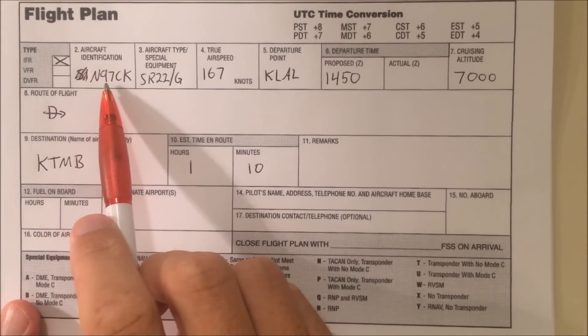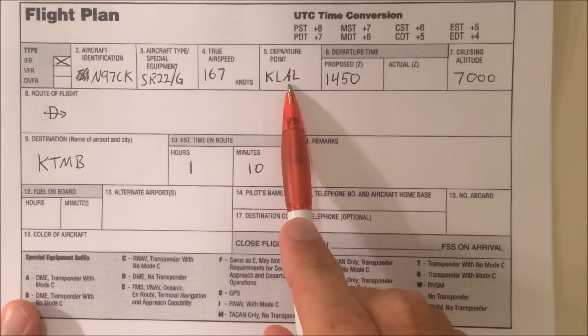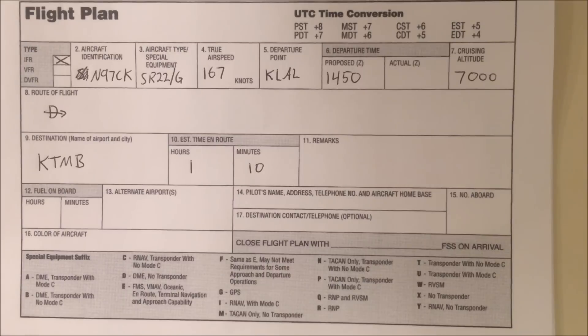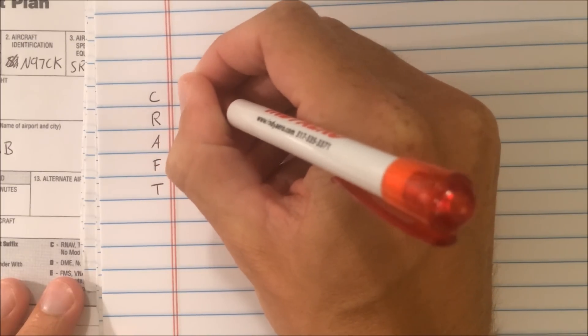For our next flight, we are November 97 Charlie Kilo. We're a Cirrus SR-22 and we're trying to go from Lakeland to Tamiemi at 7,000 feet, and we're hoping for a direct route. Let's listen to our clearance and see what we get. I'll start by filling in our clearance limit fix, because I'm going to assume for now that it is going to be Tamiemi.